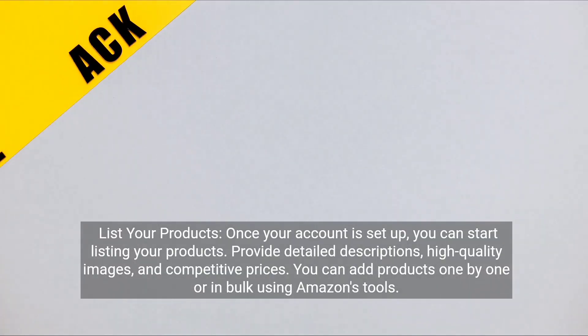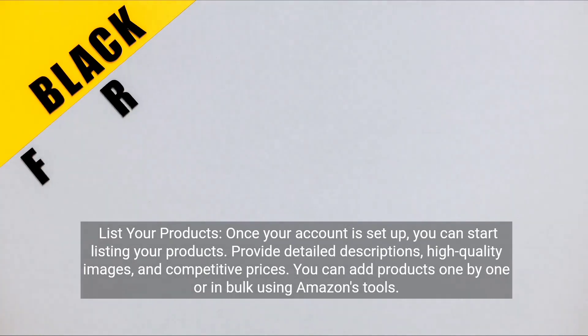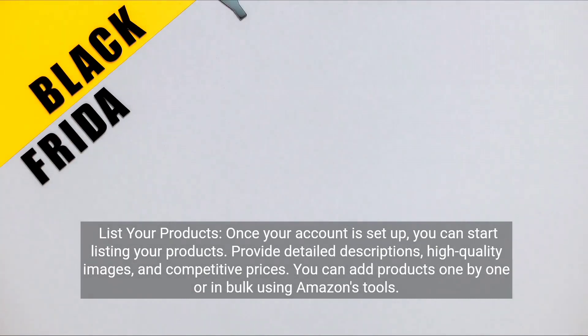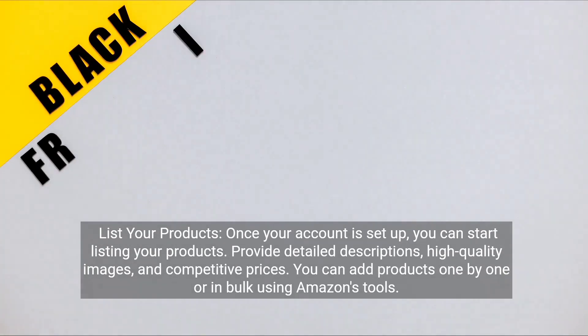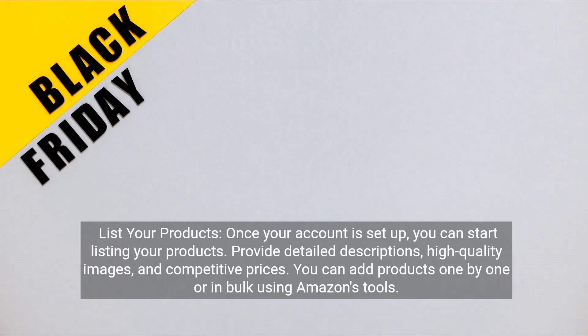List your products. Once your account is set up, you can start listing your products. Provide detailed descriptions, high quality images, and competitive prices. You can add products one by one or in bulk using Amazon's tools.